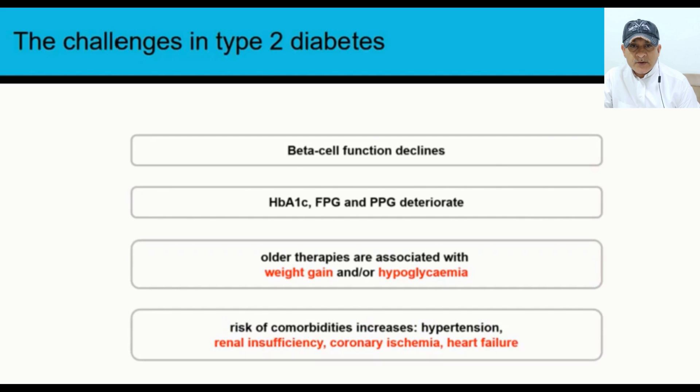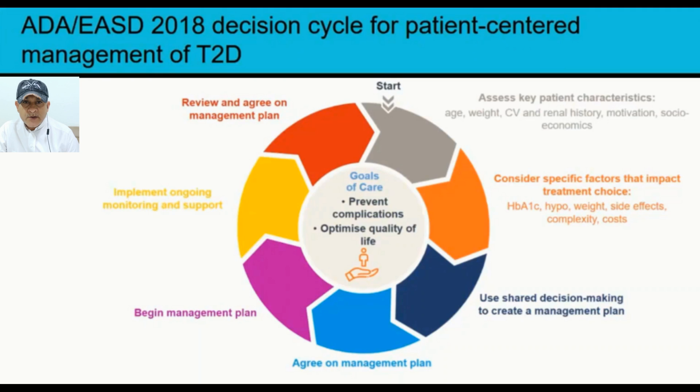In 2018, the ADA and European Association for the Study of Diabetes proposed a decision cycle for patient-centered management of type 2 diabetes. You need to assess key patient characteristics: age, weight, cardiovascular and renal history, motivation, and the socio-economic status of the patient.